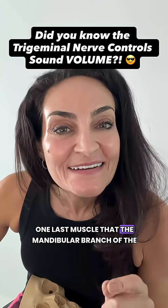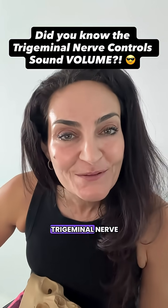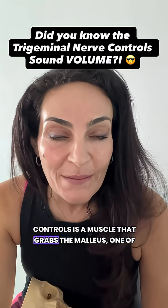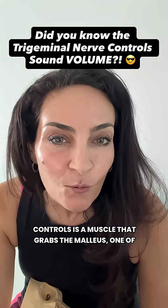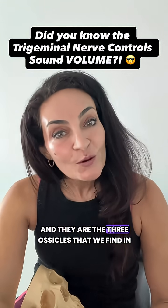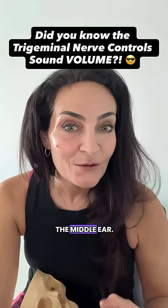One last muscle that the mandibular branch of the trigeminal nerve controls is a muscle that grabs the malleus, one of the three ossicles. Remember, we have the malleus, incus, and stapes, and they are the three ossicles that we find in the middle ear.